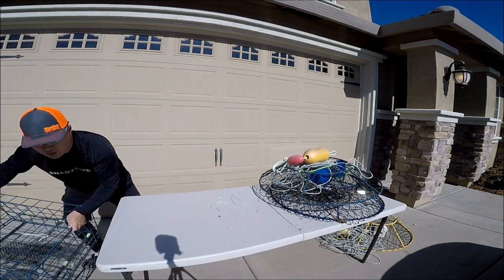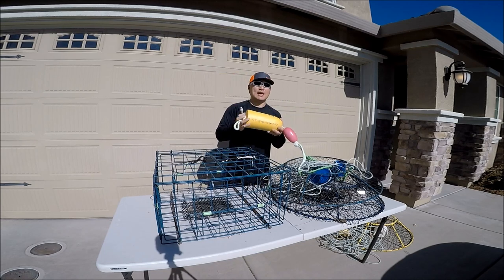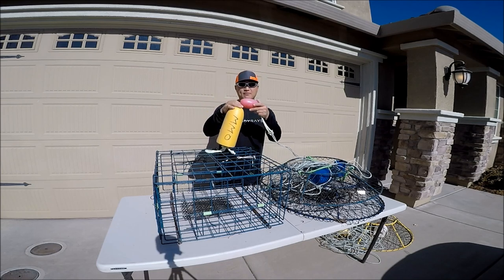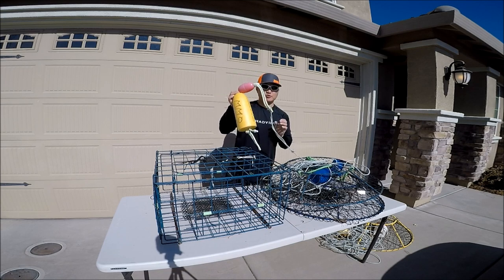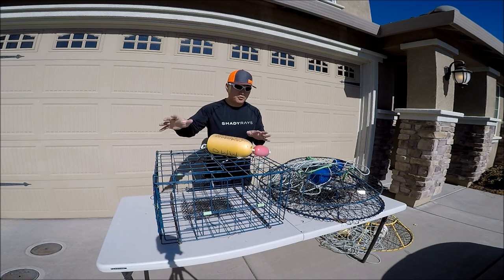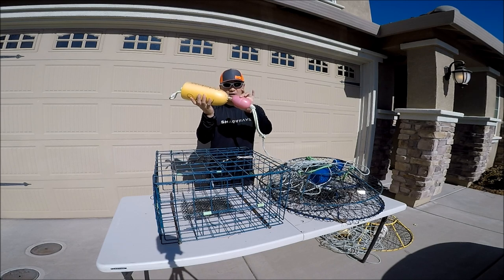Later in the season when they do allow crab traps for dungeness, there are buoy restrictions. The main buoy has to be 5 inches wide and 11 inches long with your ID number on it — color doesn't matter. You also have to have a red marker buoy, which is 3 inches wide and 5 inches long. In addition to that, you need a crab trap validation card. We just purchased one — it was a few dollars last year. So to use a crab trap you need the validation card and the right-sized buoy with the 3x5 marker buoy.